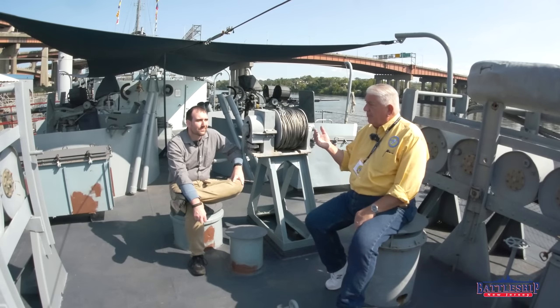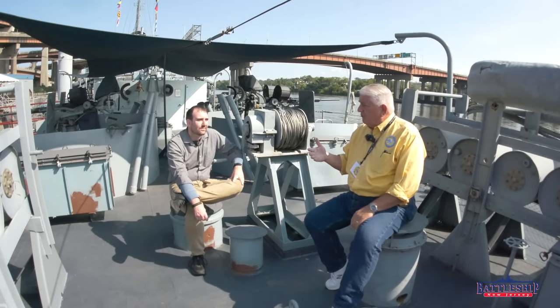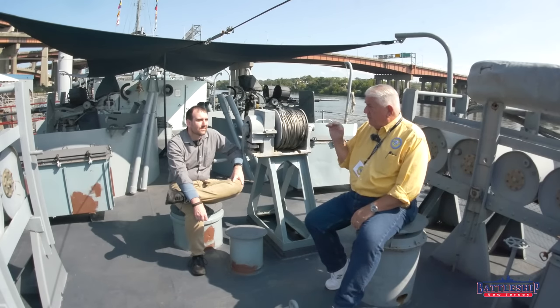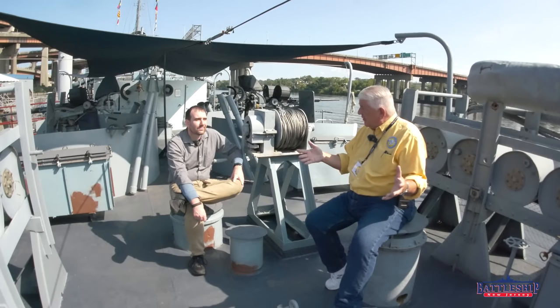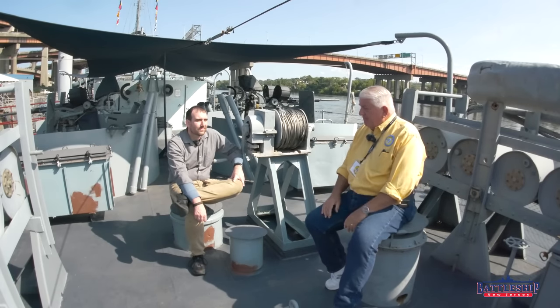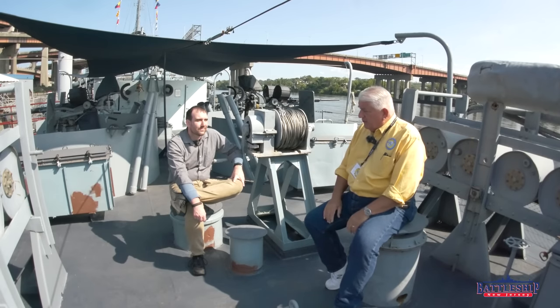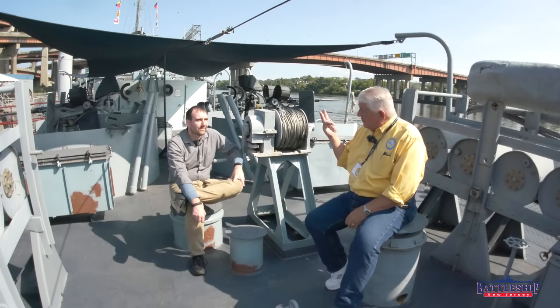Prior to 1950, you had to engage enemy submarines on the surface, like a surface ship would. Diesel boats are always on the surface, but if an enemy detects you or gets spooked and dives, you lose the ability to attack. With the Mark 27 Mod 4 in 1950, you can go after him submerged. The countermeasures, though, are too simple — and I'm really fascinated to hear your description of what our countermeasure is. But that's in part two.